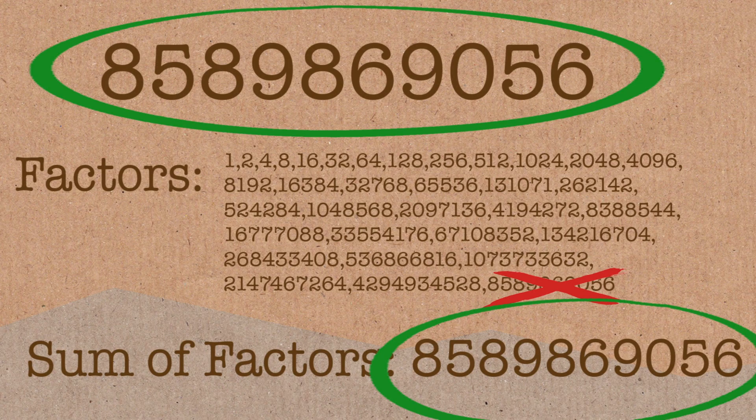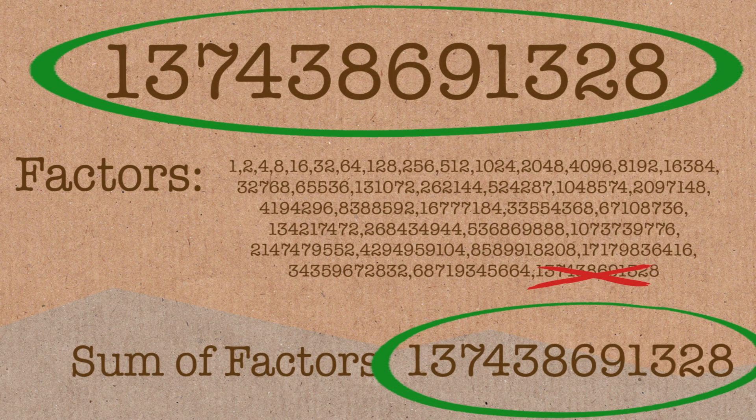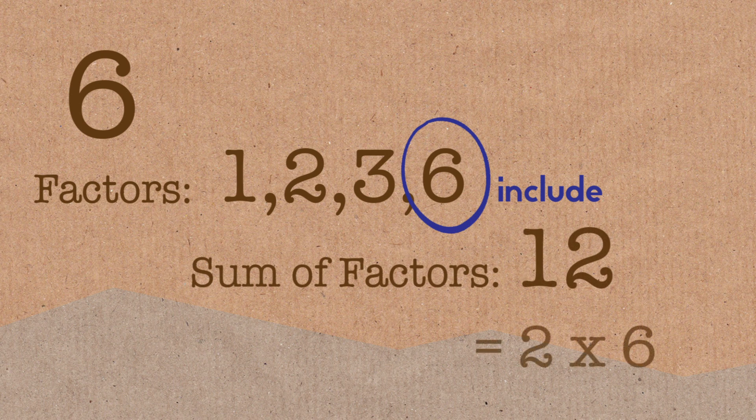All the perfect numbers we've found are even — we haven't found an odd perfect number yet, and that hasn't been proven either way. Now, the definition I gave was ignoring the number itself, but you could include it. If you add up all the factors including the number itself, a perfect number is one where that sum equals double the original number.